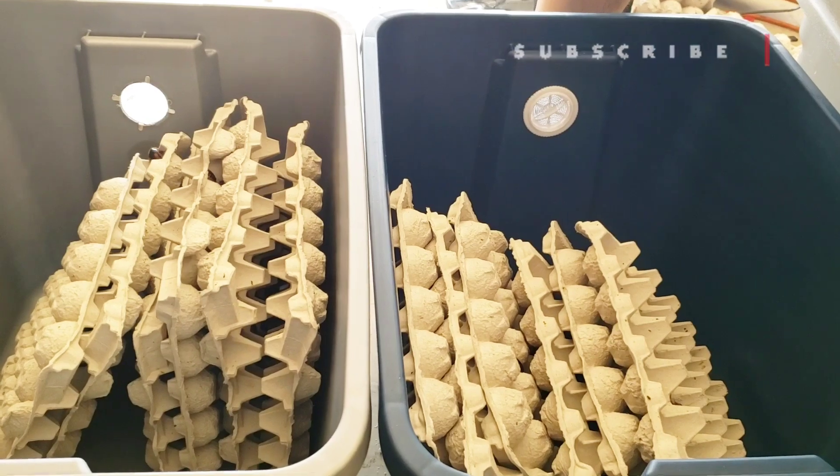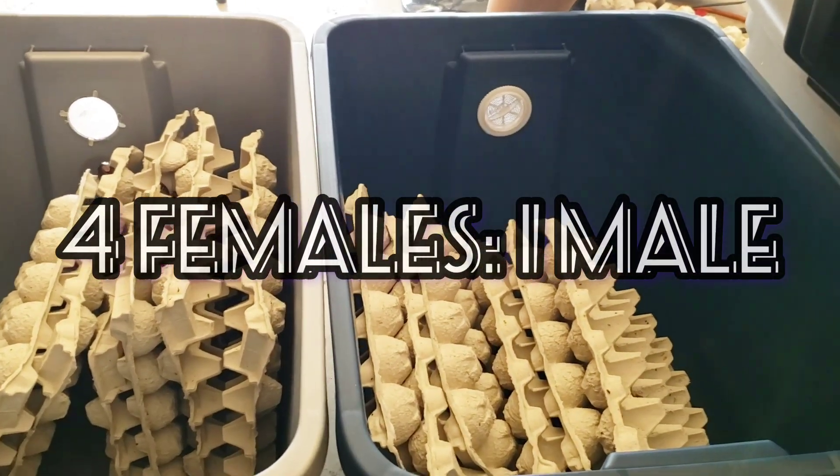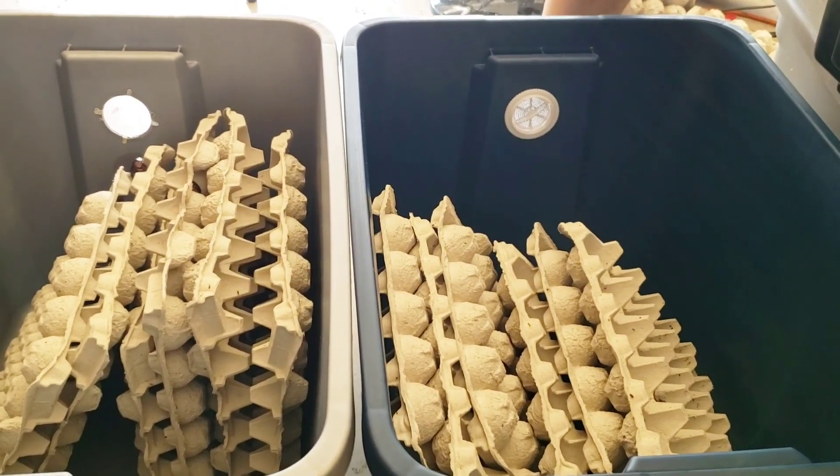Our ratio here at Mighty Dubia Feeders is four females to one male — that's how we do it.